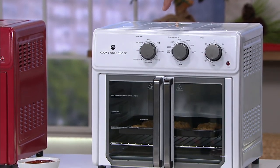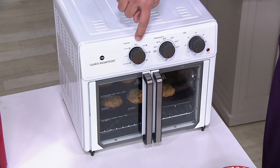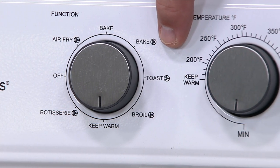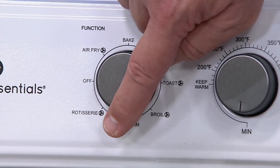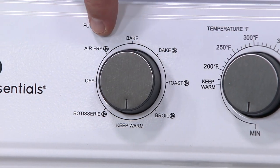I want you to take a quick look at this dial. This is going to bake. This is your fan motion, so you're going to be able to bake with convection, toast with convection, broil with convection, keep warm, rotisserie, and — what does that say right there? Air fry.